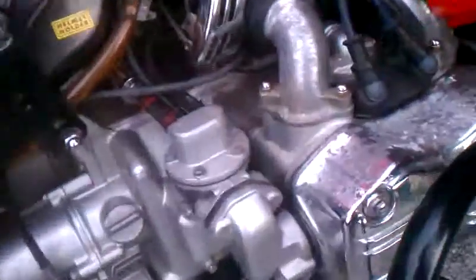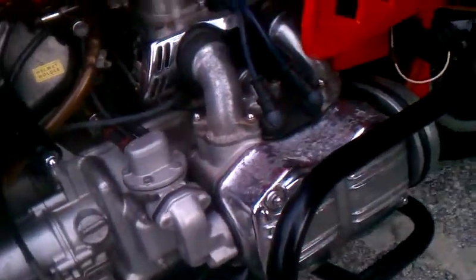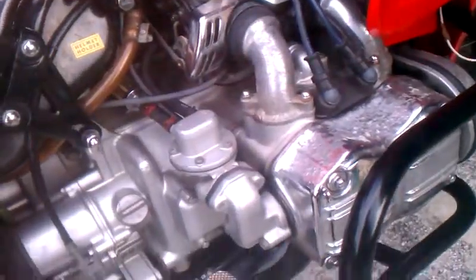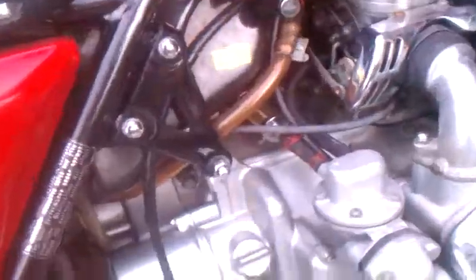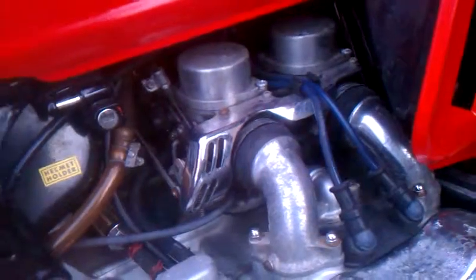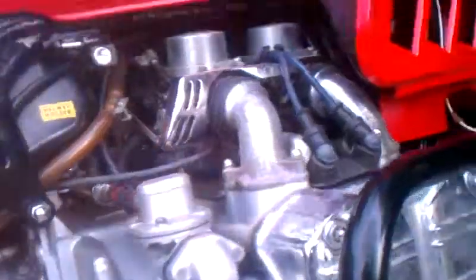The gaskets on the headers here are brand new - I have one extra, got a package with three instead of two. The fuel filter right there is brand new. All components in the carburetor are completely brand new. The carburetor was overhauled by myself.